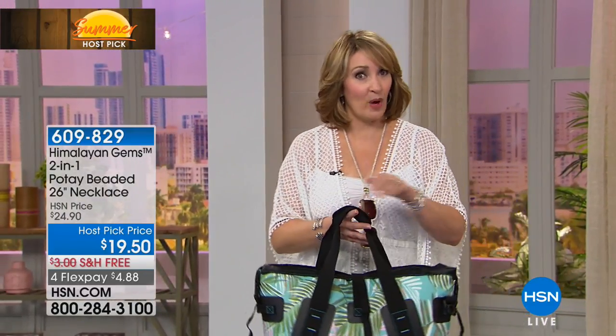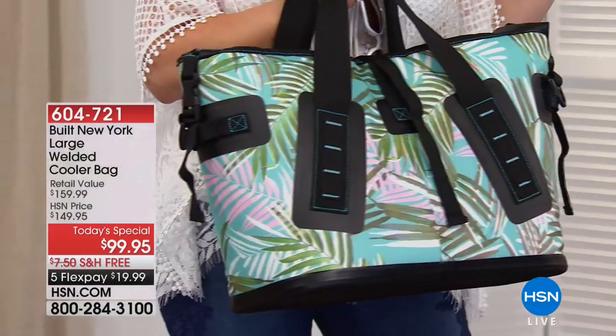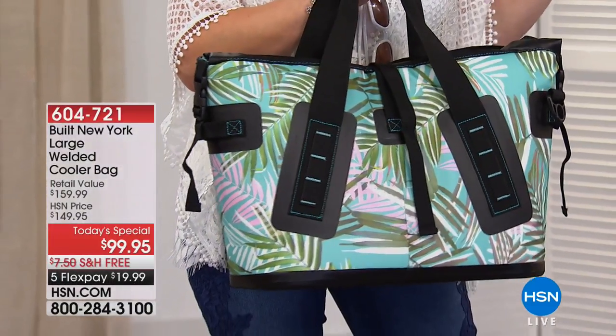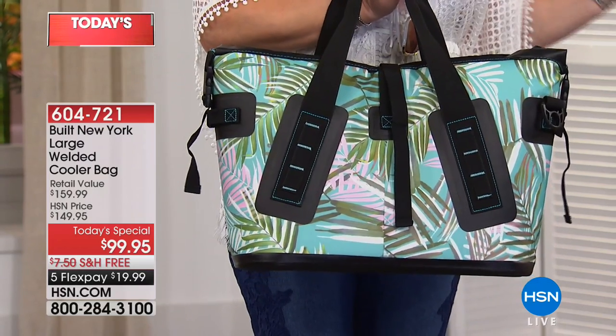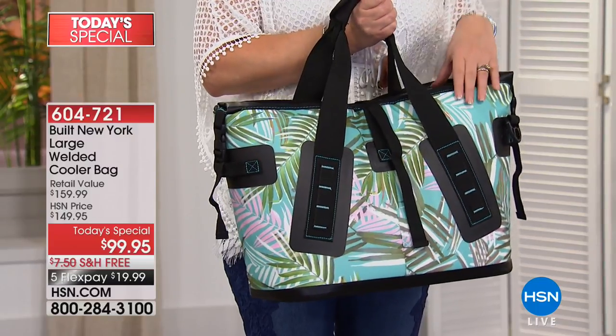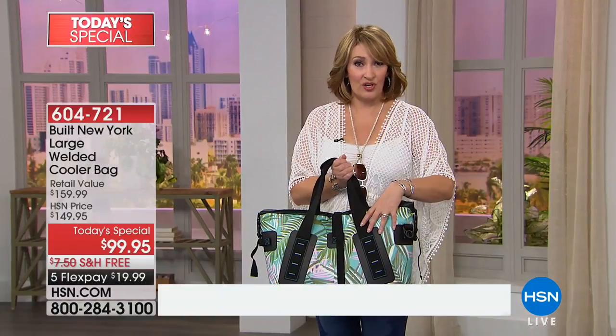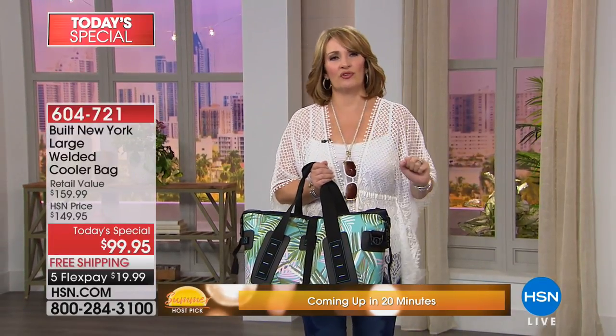I bought this — there is a brand that makes these welded coolers. You guys might know the brand. For Christmas last year, I splurged and bought my husband one of these coolers. It was smaller than this, and it was $300 — $300 for a welded cooler. Go Google welded coolers, you'll see what I'm talking about.